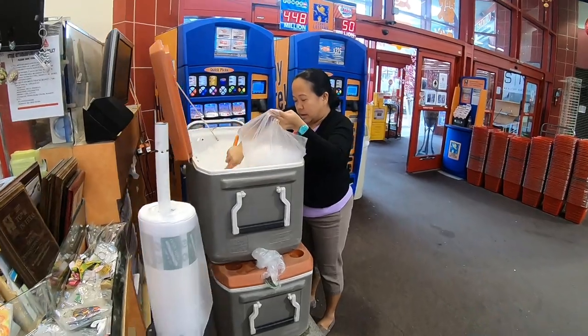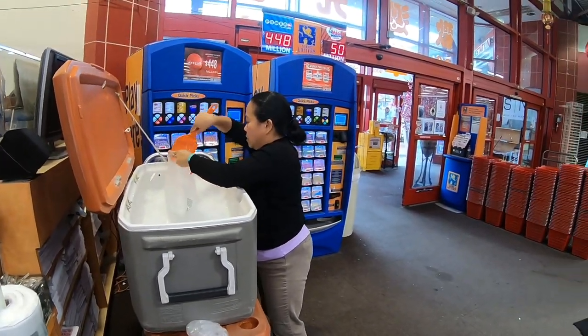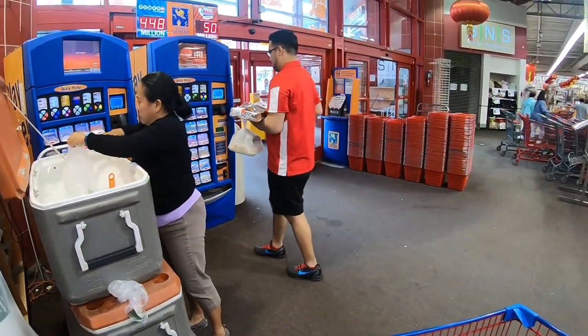They even supply ice here so you can keep things cool, especially during the summer when it can get very hot. This is Viet Hoa, on the southwest side of Houston. Stop by — they should have what you need.